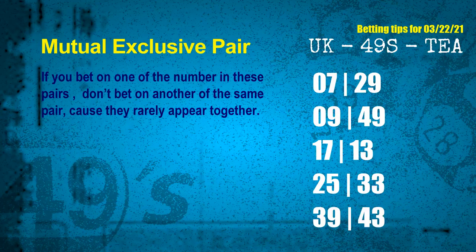These numbers in a pair both match the following ones and colors, but according to thousands of results, they rarely appear together — which means if you bet on one of them, don't bet on the other in the same pair. The mutual exclusive pairs for next draw are: first pair 07 and 29; second pair 09 and 49; third pair 17 and 13; fourth pair 25 and 33; fifth pair 39 and 43.